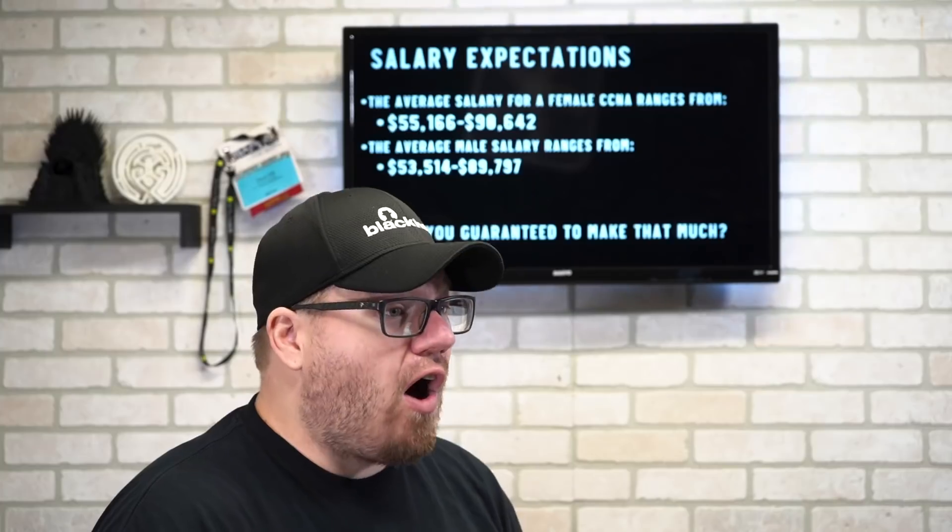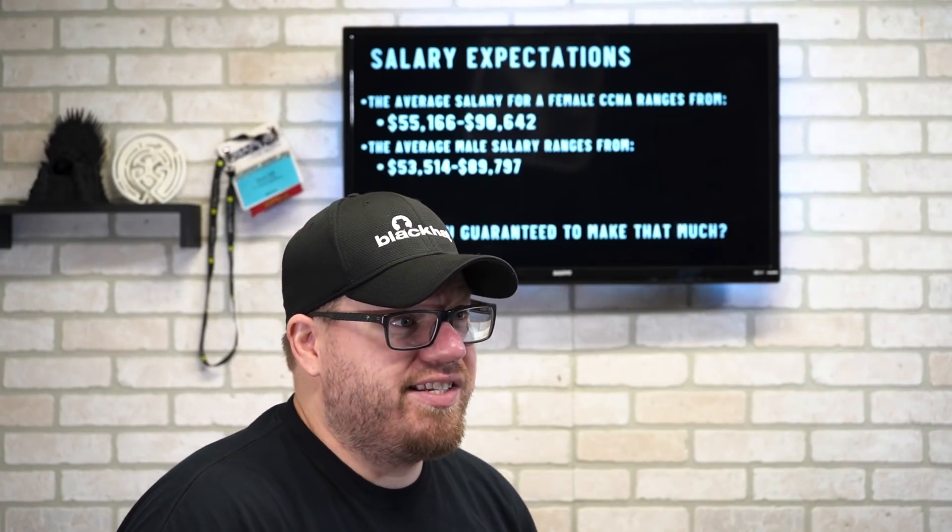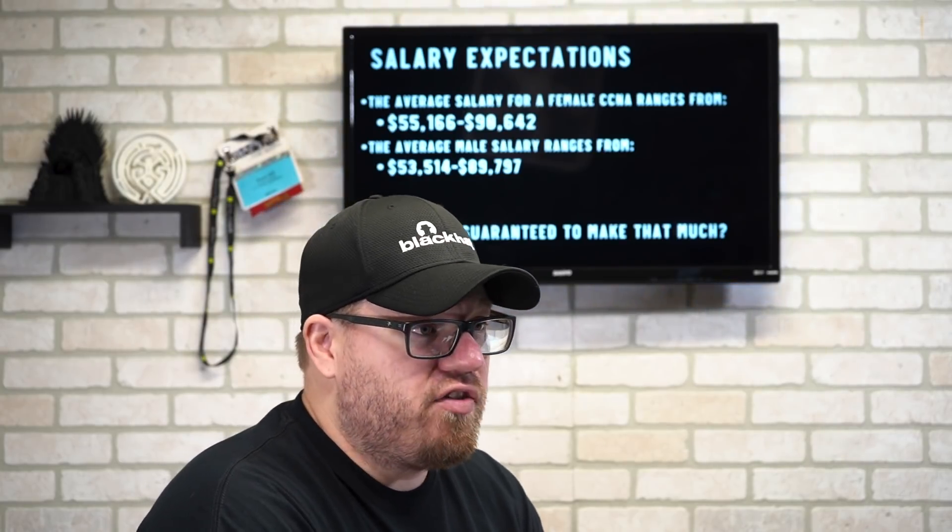There is actually a big difference here: if you are a female holding your CCNA, you actually make more money based on research I looked up. The average salary for a female CCNA holder is between $55,000 and $90,000 per year. The average male salary is $53,000 to $89,000 a year. Those are just a general range of salaries you can find with a CCNA. Other factors come into play — experience, other certifications, maybe a degree. Don't think that just because you get a CCNA you are immediately going to make $80,000 a year; that's highly unlikely, although it could happen.